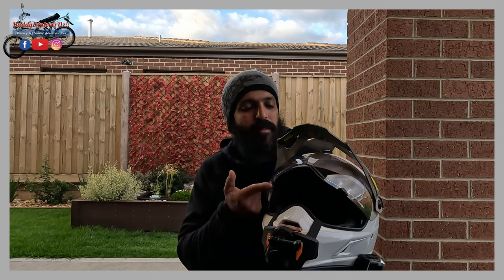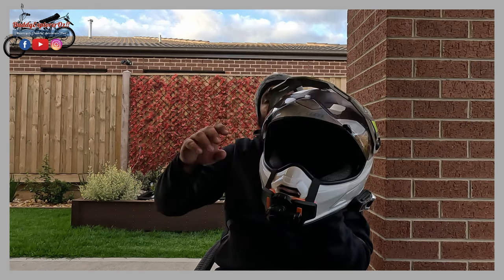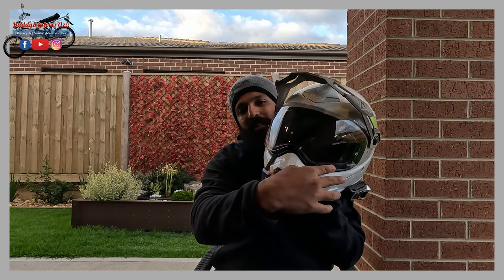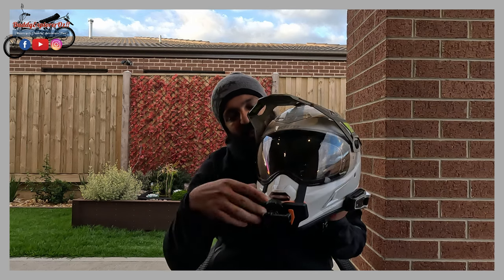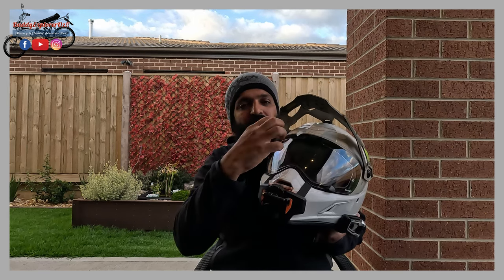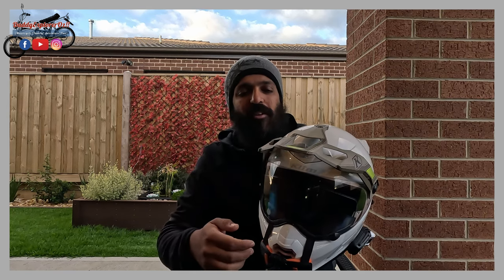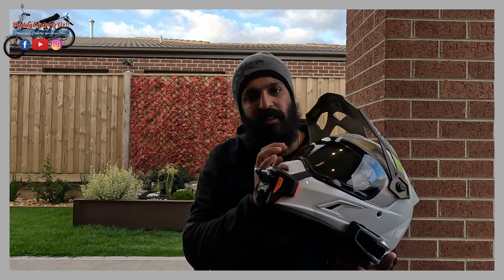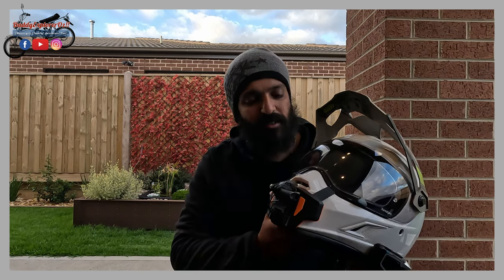The only thing I found is that if you're riding with your sun visor up and sunlight is pointing to the top, when you put the visor down you'll notice two patches for about less than 20 seconds - that's where it had most sun exposure due to the holes in the peak. After about 10 to 20 seconds it neutralizes and blends out. Also, the visor has some sort of nano coating on it which makes it scratch resistant.